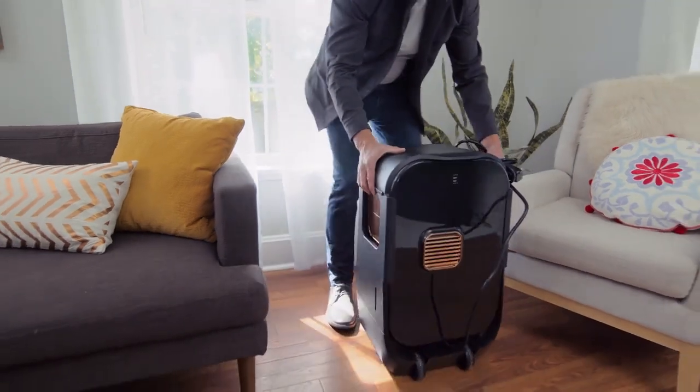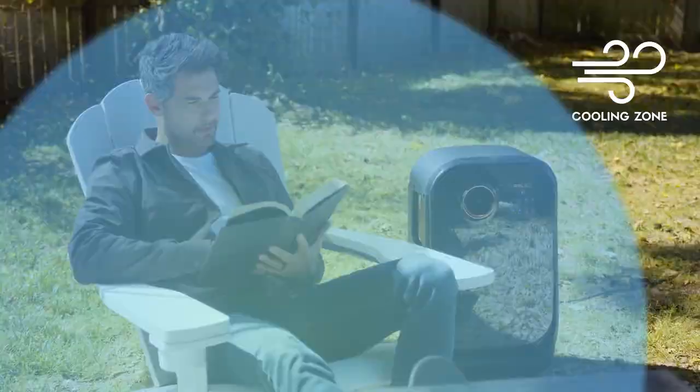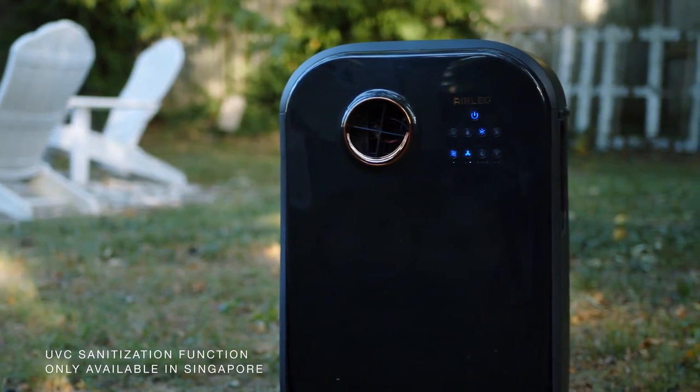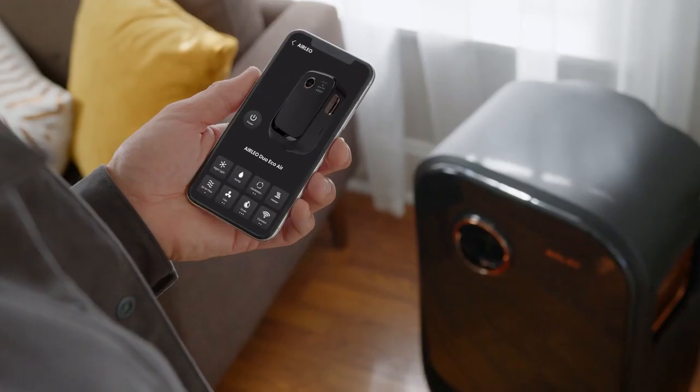Ready to move into another room? No problem. AirLeo is portable, making it easy to take wherever you go. Providing low GWP and a more eco-friendly refrigerant than other traditional systems, AirLeo is made with the environment in mind. You only use the energy you need, and nothing more.